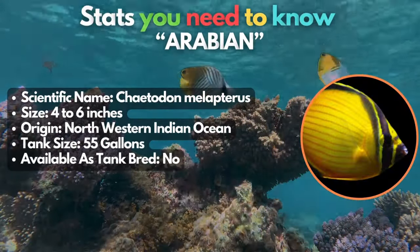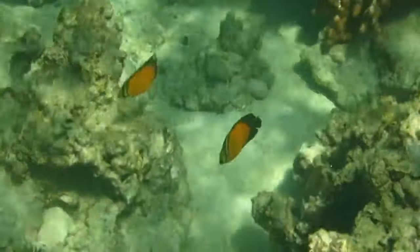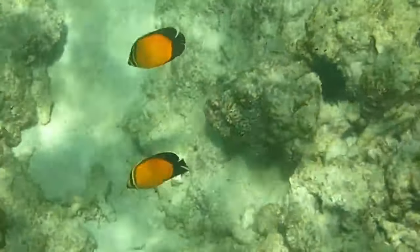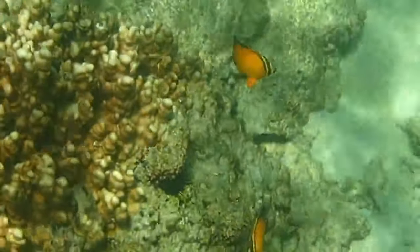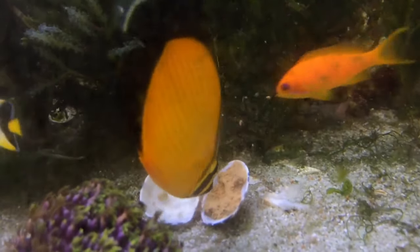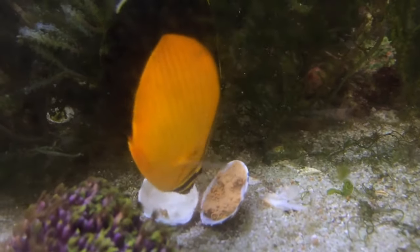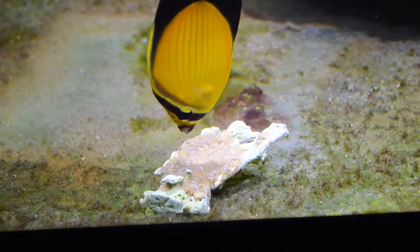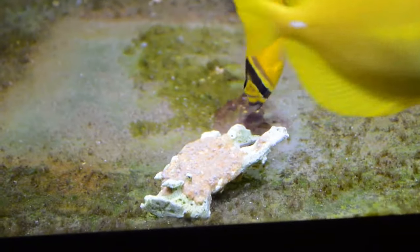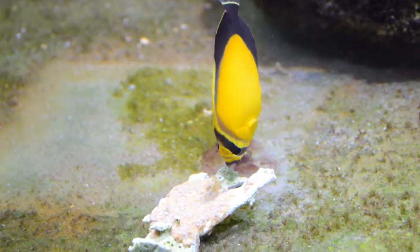The Arabian butterflyfish is a delight. They swim near corals and consume invertebrates, algae, and plankton. These wonders are not suitable for reef tanks. Survival depends on a consistent diet of coral polyps, and though they're easy to care for if they adapt to prepared foods, this is rare. We recommend this for experienced aquarists, but only buy them from vendors whose fish have been conditioned through quarantine, ensuring they eat before purchase.